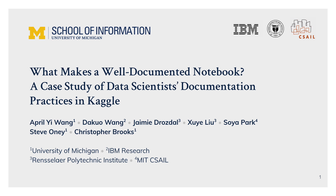This work is in collaboration with Da Kuo from IBM Research, Jamie and Shia from RPI, Soya from MIT, and my advisors Steve and Chris.